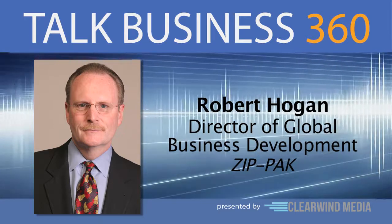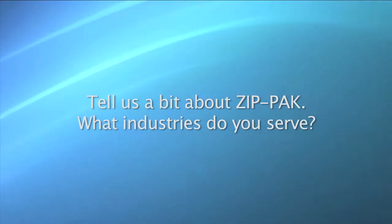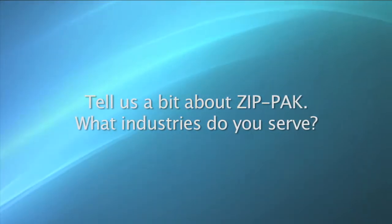Robert, welcome. Good to be with you. To start, tell us a bit about ZipPak. What industries do you serve?